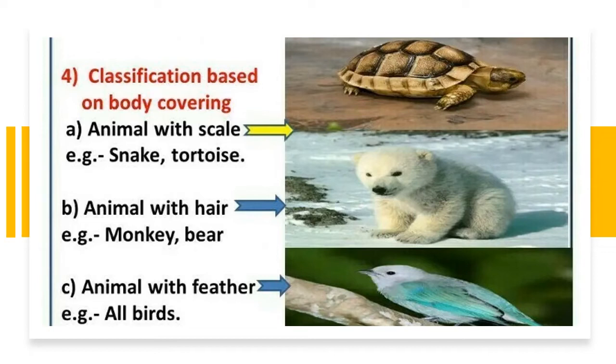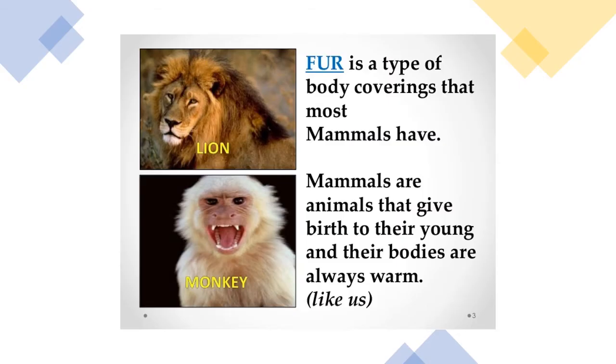Animals with feathers are all birds. Fur is a type of body covering that most mammals have.